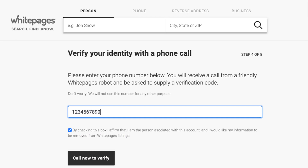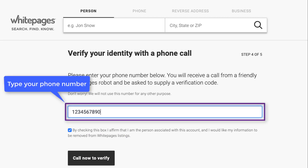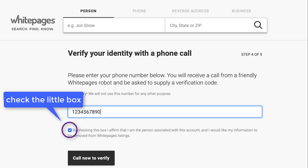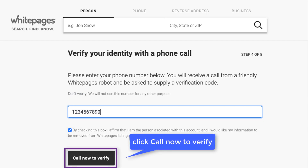Next, you'll need to verify your identity with a phone call. Type in your phone number and they will give you a verification code to type on the next page. Make sure you check the little box underneath. Click call now to verify.